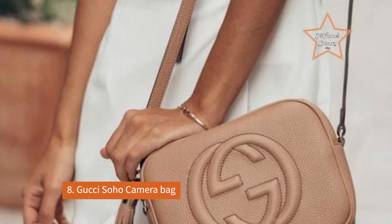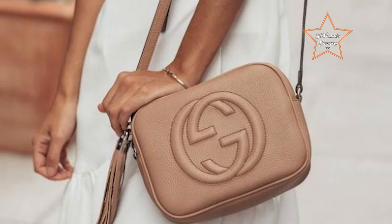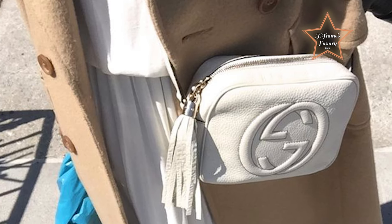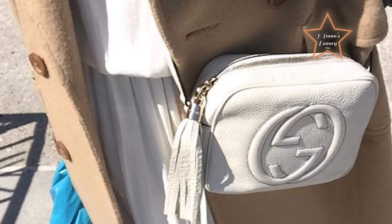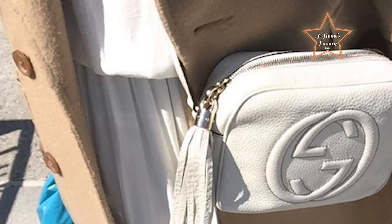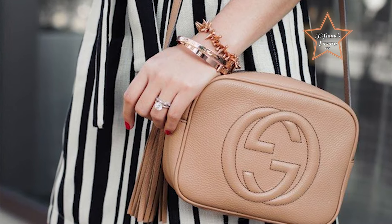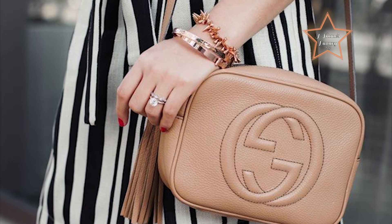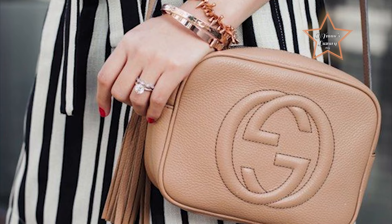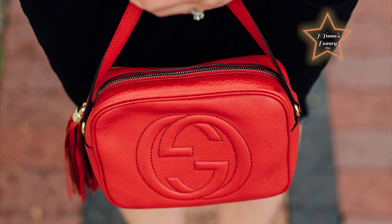Number 8: Gucci Soho Camera Bag. A quintessential blend of modern simplicity and luxurious detail, capturing the essence of urban sophistication. This bag serves as an exceptional choice for beginners, offering a harmonious fusion of chic sophistication and practical functionality. Crafted from sumptuous pebbled leather, this compact bag features the iconic interlocking GG logo embossed on its front. Its versatile design includes a top-zip closure and an adjustable leather strap, allowing it to be worn crossbody or over the shoulder.